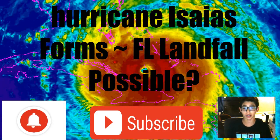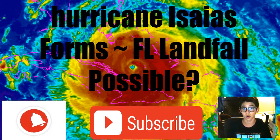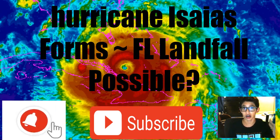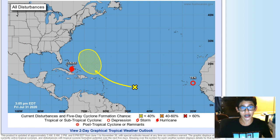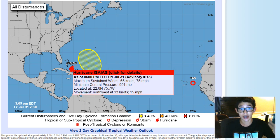Before we get into the video, please subscribe if you're new and hit the post notification icon. With that, this is going to be a major tropical forecast. Here's a look at the National Hurricane Center — Tropical Depression 10 has now formed, but we're really focused on Hurricane Isaias.